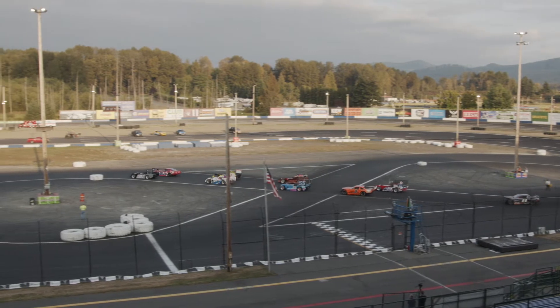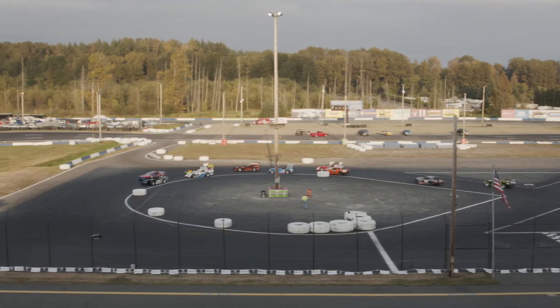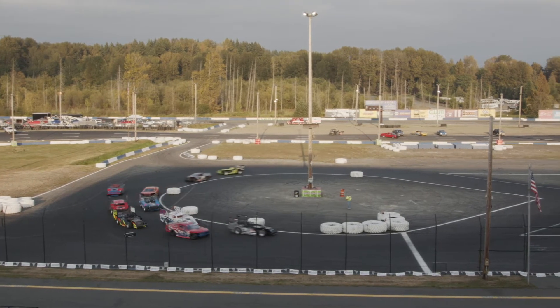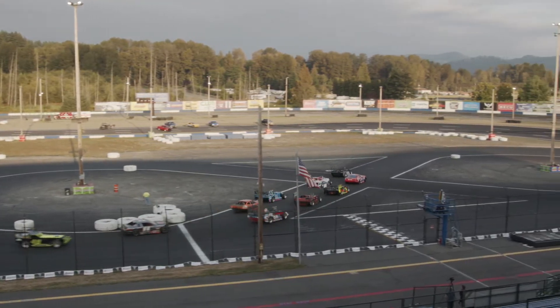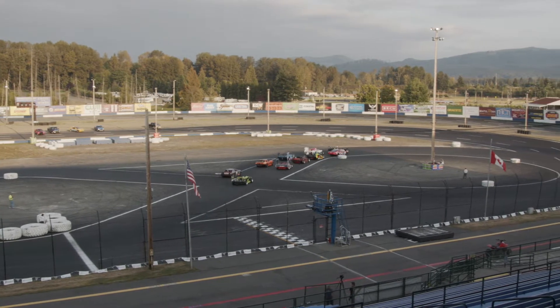Outside of him, Ricky the Kid Dietz in the 676. Back in row four, it's the zero car of Julian Lopato. Outside of Julian, in the 74, it's Chris Curtis — he's in the Boney Motorsports ride. And in the final row, it's the 11 car of Keith Cook. And outside of Keith, in the 48 car, it's Jay Van Busker.